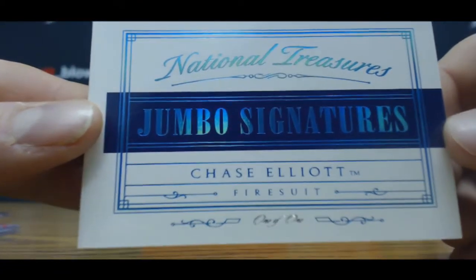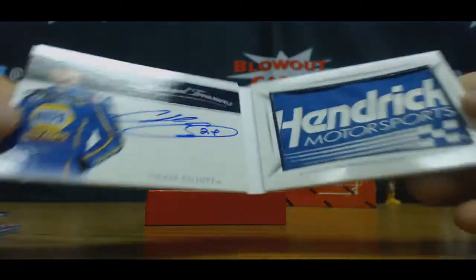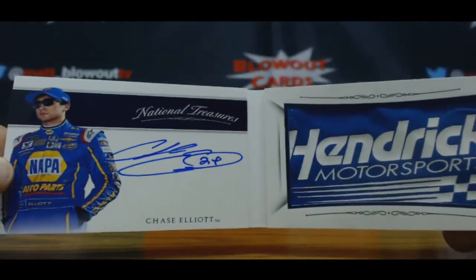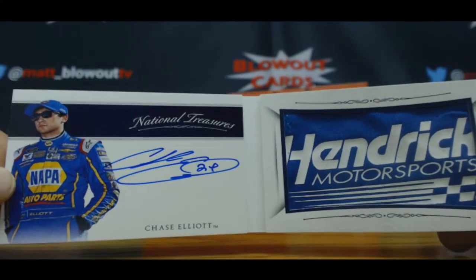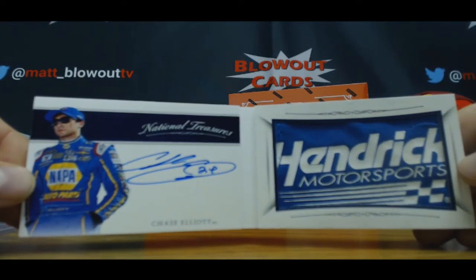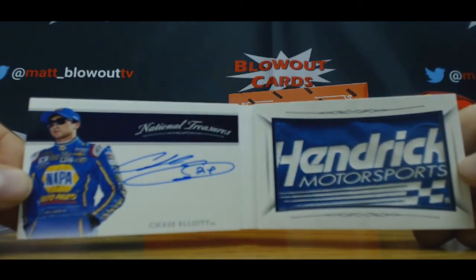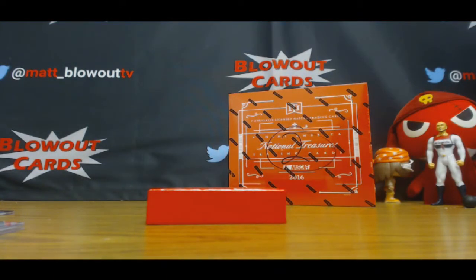Wicked Patch — Hendrix Motorsports. Very cool. That's gotta be a pretty big piece, I would think. That's awesome. Alright, that'll do it for the first box.